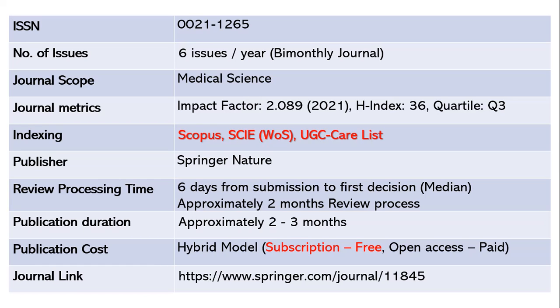If your project is funded by a research grant or financially supported by your institution, you can opt for open access. Otherwise, you can publish for free under the subscription option. The journal link is given below.